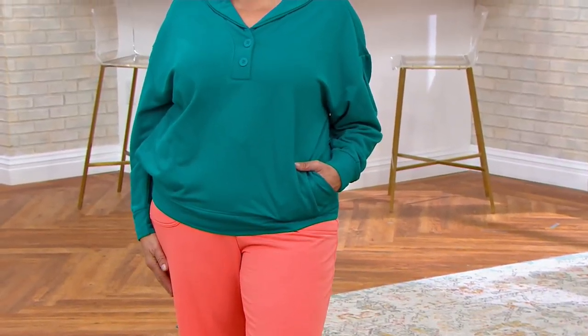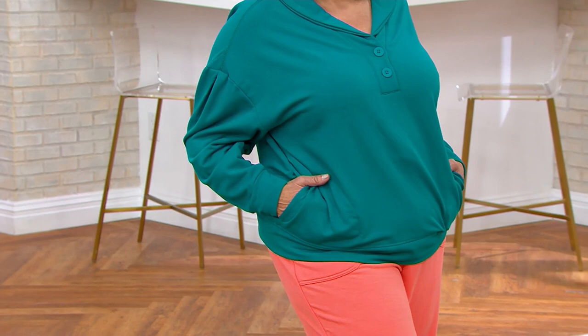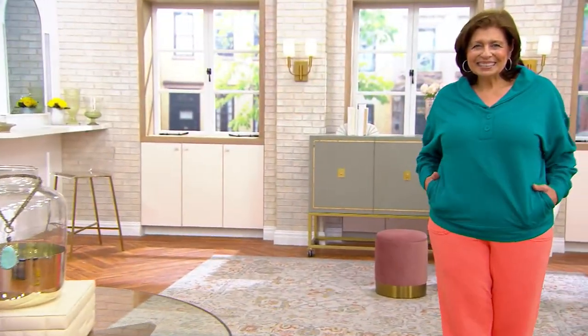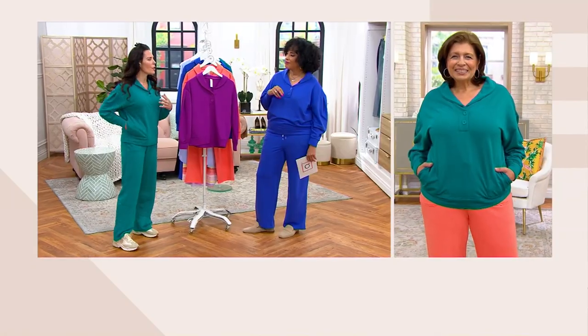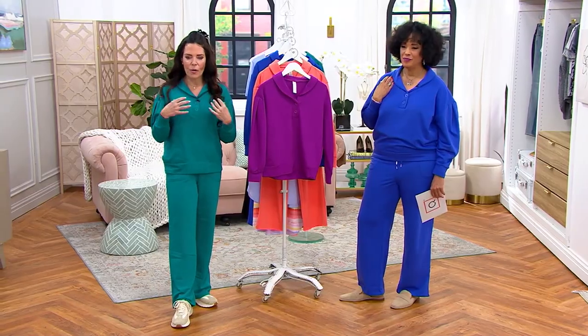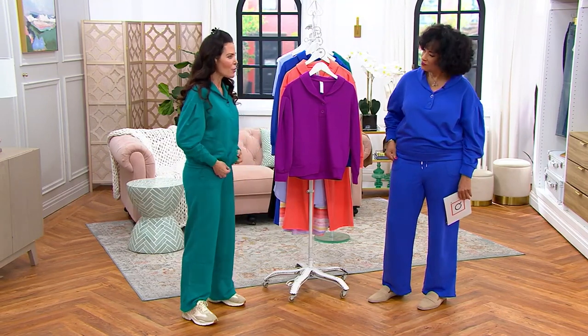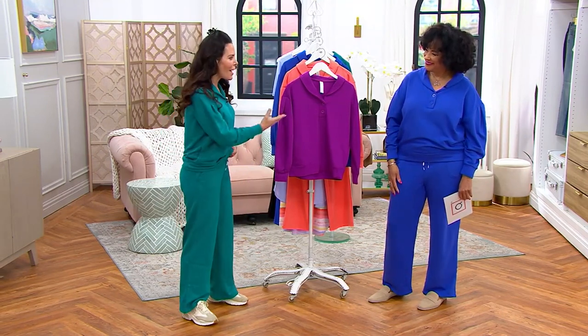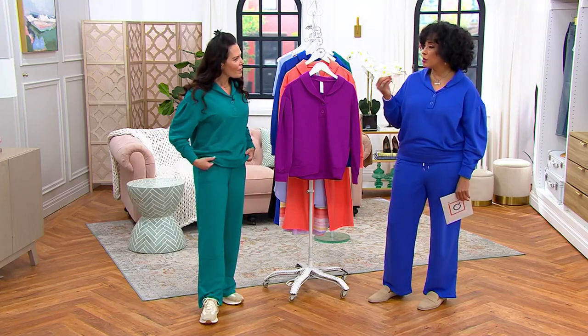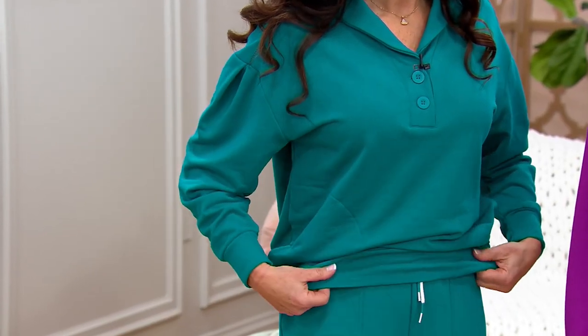I was in corporate America for two decades as an outside sales rep in a suit, and it was hard to get around — I'd have been more productive in something like this. Here you can go to lunch, go to church, and feel good because the colors enhance the style of your skin texture. Turquoise is one of my favorite colors. When I walked in and saw Leah wearing the twilight, I was like, 'Oh my gosh, it's gorgeous.' I love the saturation and richness of the colors in whatever choice you're making.